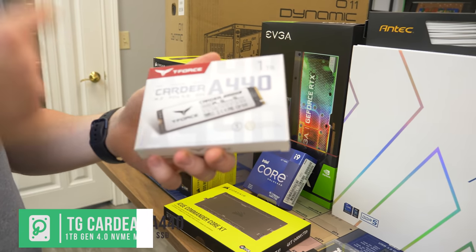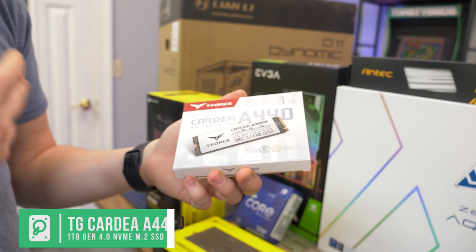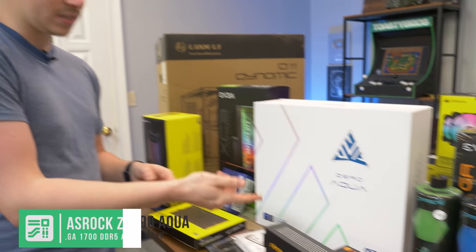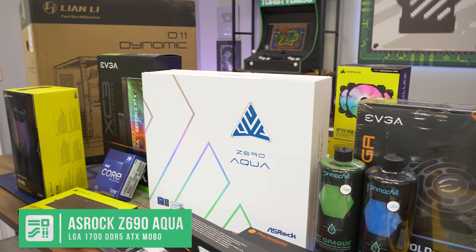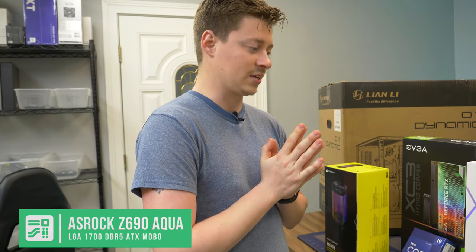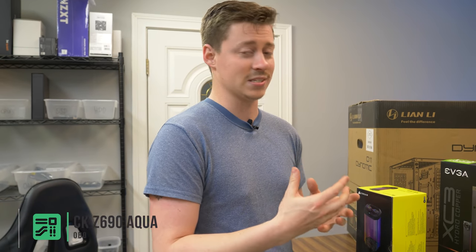For storage, we have the Team Group Cardea A440 — it's a one-terabyte NVMe Gen 4 SSD, because you've got to get the latest and greatest for a build like this. And you're going to see this beautiful motherboard in a minute — the ASRock Z690 Aqua. They always come out with an Aqua board for their highest-end lineup each series. At almost $1,100 when it launched, you really can't beat it. People scout these things for like two grand because if you really want the best of the best, this is it.